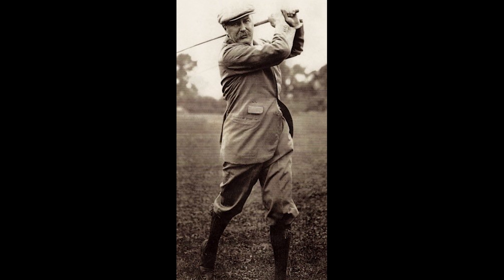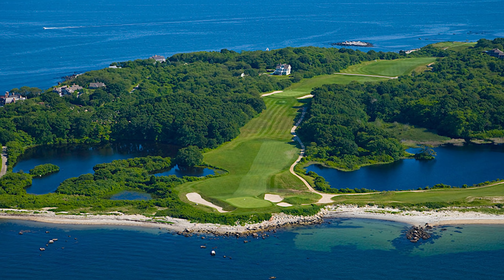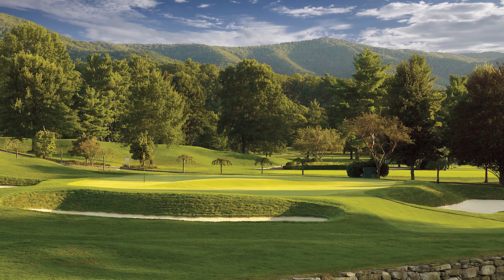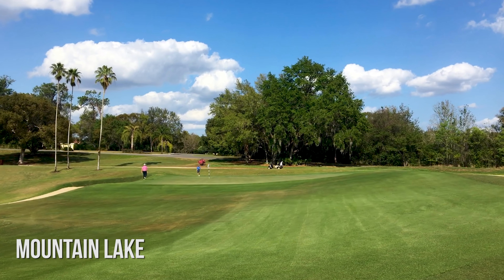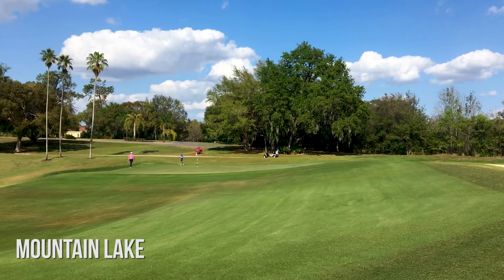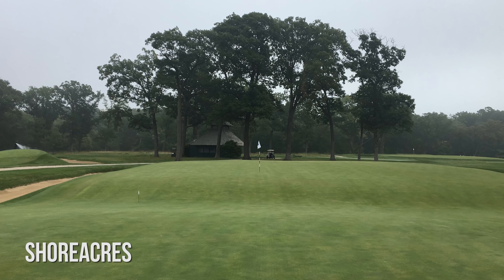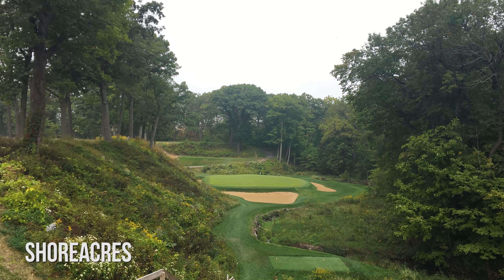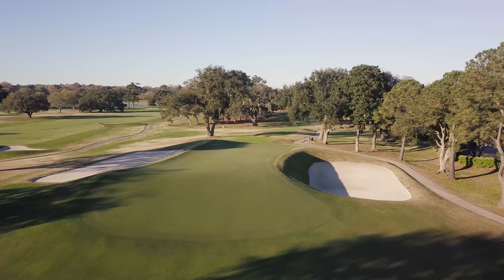For golf course junkies, it's hard to have a conversation about course design that doesn't include at least a reference to Seth Rayner. Rayner was heavily influenced by his years under the tutelage of C.B. MacDonald, who was often considered the father of American golf course architecture. Some of Rayner's most well-known golf courses include Fishers Island, Shore Acres, TPC Old White at the Greenbrier, Yale, and many others across the United States. Seth Rayner golf courses often feature several template holes — holes modeled after some of the most famous and strategic golf holes of the British Isles, adapted with different variations across the courses that Rayner and MacDonald designed. Many of these can be found at Country Club of Charleston.